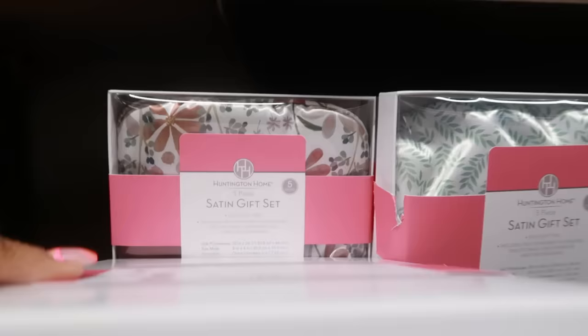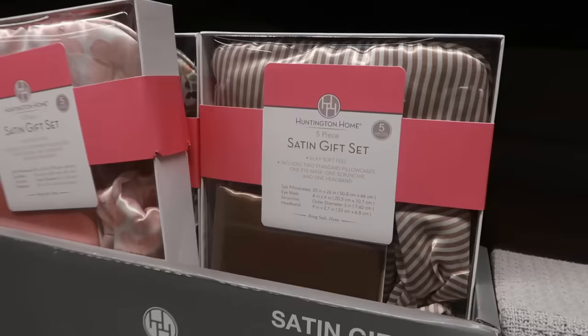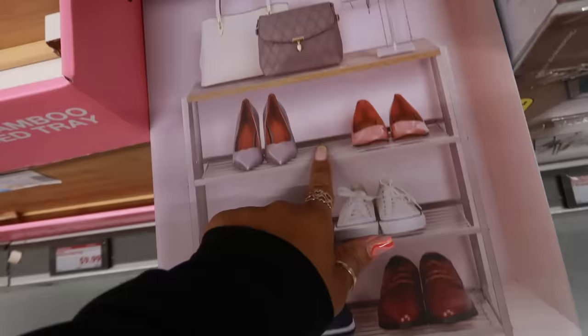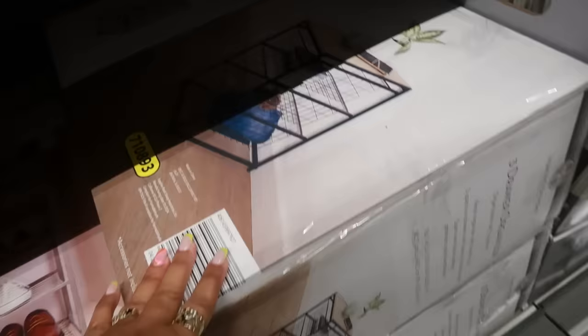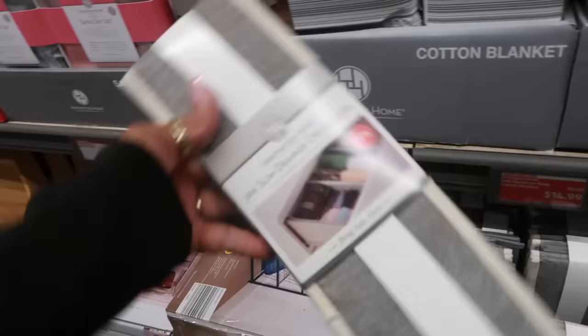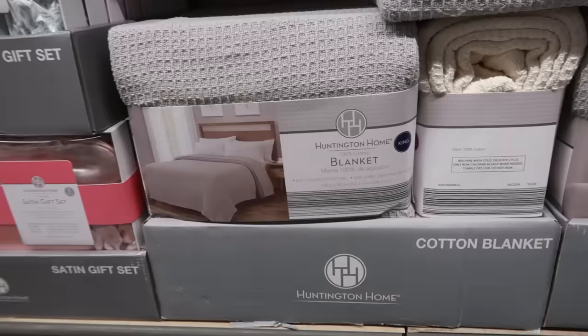There's a four-tier shoe rack for $20 — the top tier looks like it's wood, which is a nice touch. There's also a three-drawer organizer for $30 with little pull-out baskets and a wood piece on top. Drawer organizers are $4.99 and come as a two-pack.